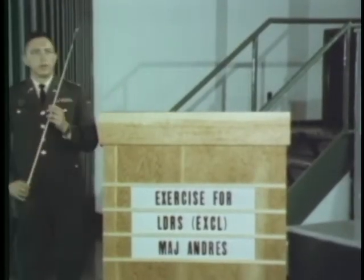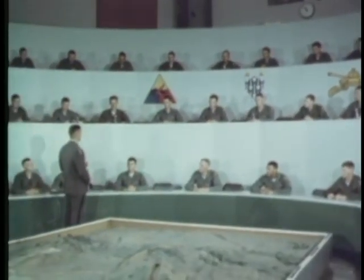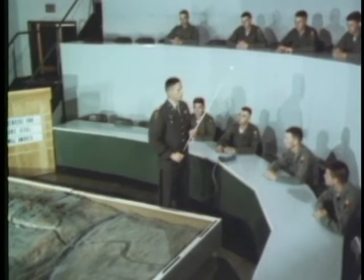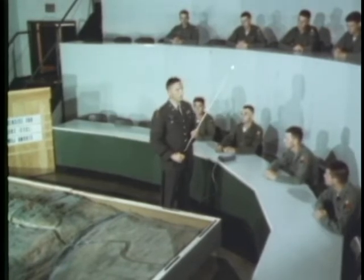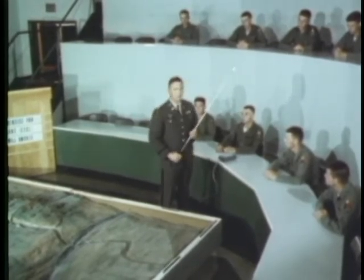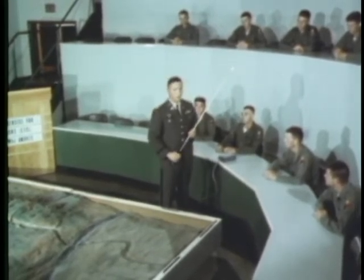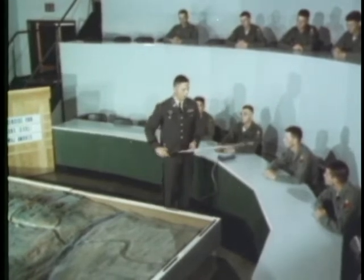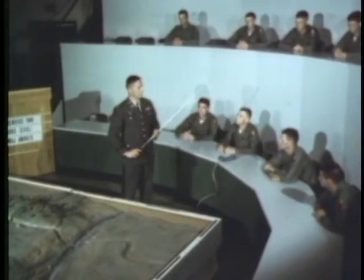The combat leadership course at the armor school stresses student participation in solving practical problems of judgment and decision. On this terrain board, problems — many of them based on historic armor engagements — are presented to the students for solutions. In the fast-moving situations that arise from the use of armor on the battlefield, the armor leader must be able to make decisions, give orders, and take action quickly. His decisions must be accurate and timed to the military emergency.